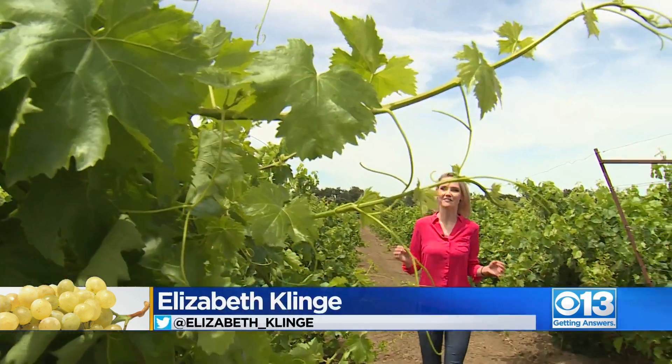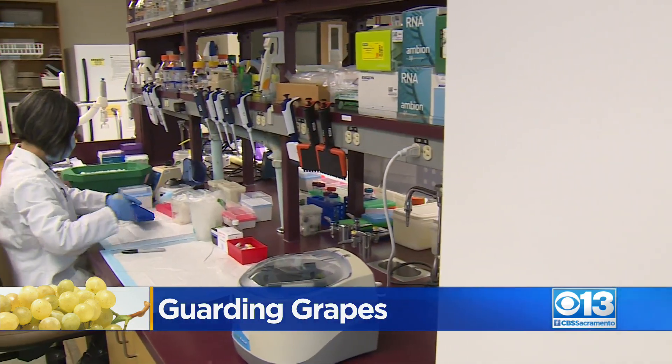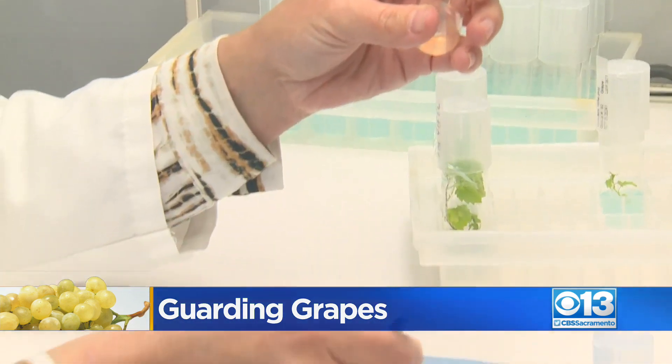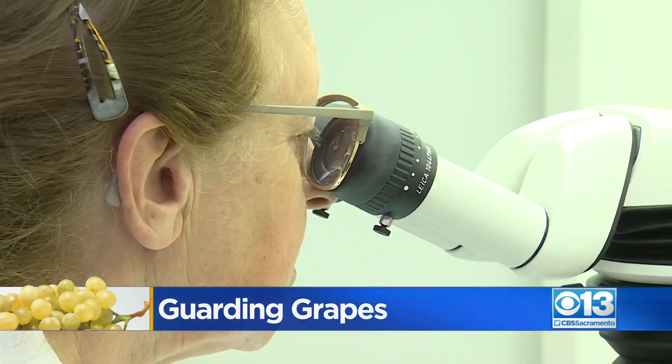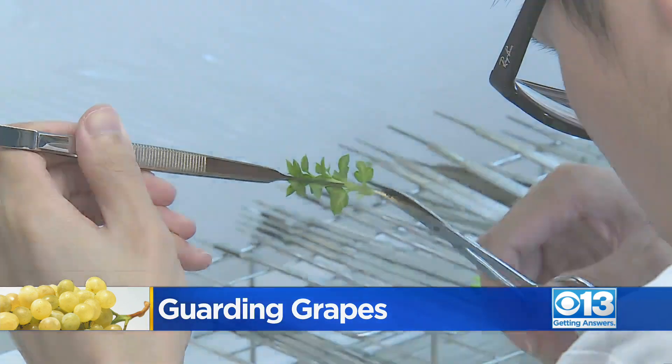This vineyard is known as the Classic Foundation. It features 2,000 different types of grape varieties — one of the largest collections of its kind in the world. For now, they're all healthy and virus-free, and the goal is to keep it that way. Operated by UC Davis's Foundation Plant Services, each vine in the Classic Foundation is thoroughly tested, supplying nurseries and ultimately growers with healthy plants for new vineyards.